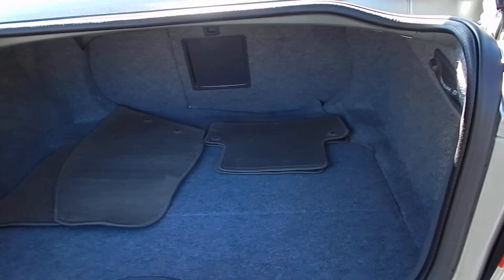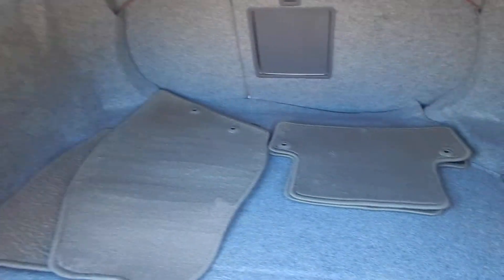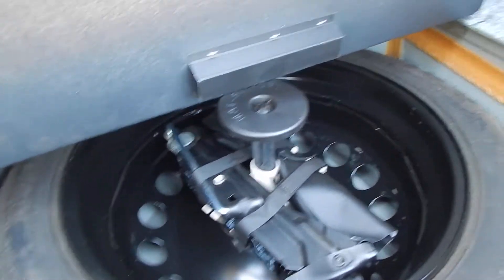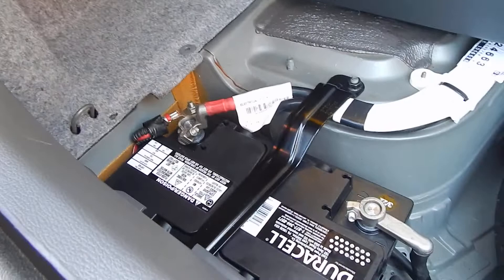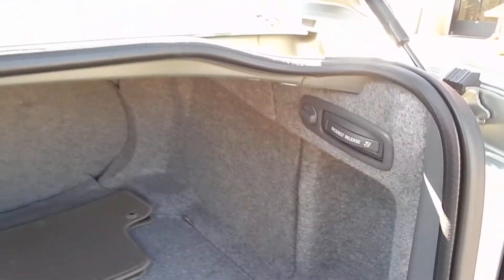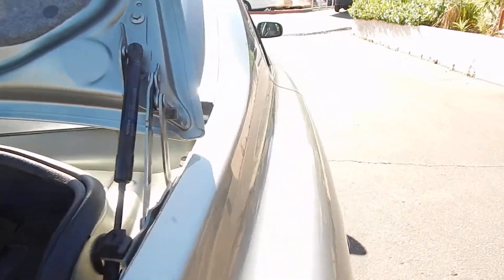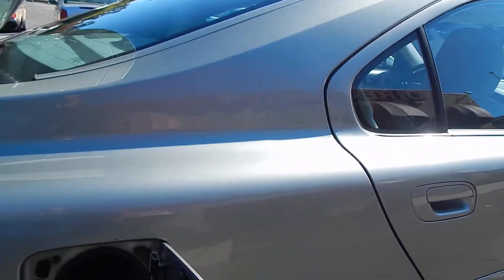The trunk is also very spacious. You have all of your floor mats there — steam cleaned and ready to use for the next owner. You also have a compact spare tire, tools, jack, and your battery right here in the trunk where it can be easily accessed and kept clean. You can release your rear seats by pulling on these tabs here, left or right. The shock absorbers that hold the trunk — and as you will soon see, the hood — open and operate properly.